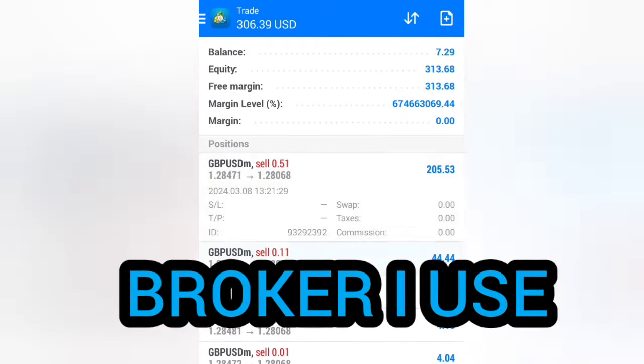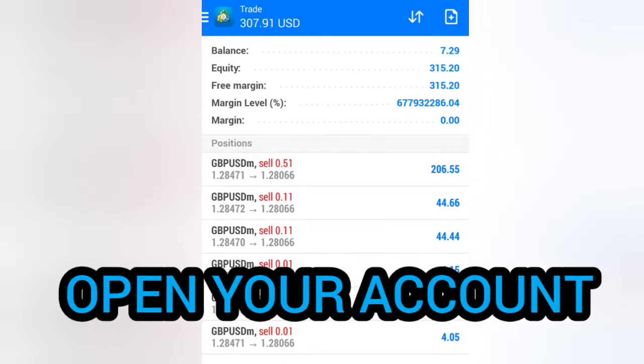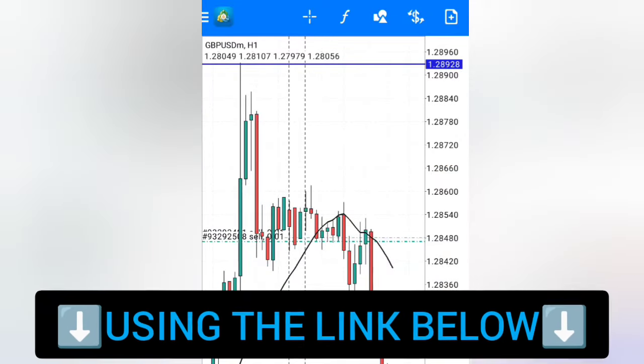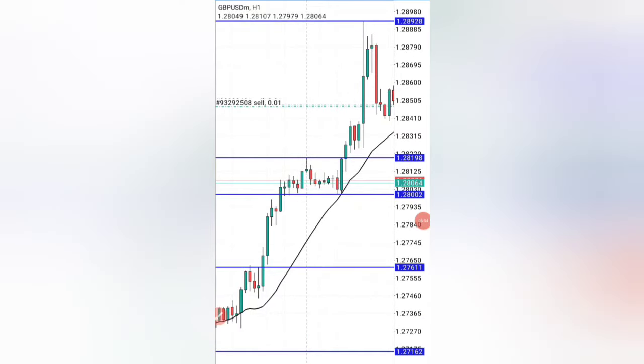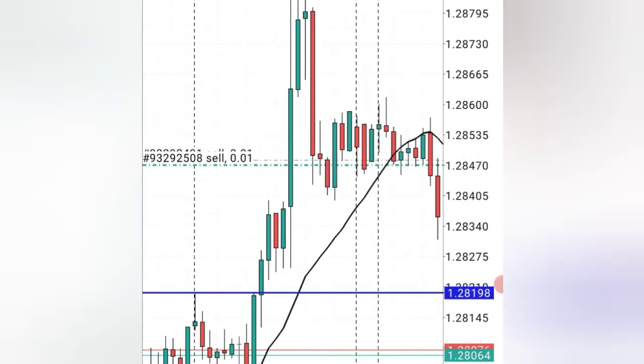That is why I use Exness. If you also want the same results, open your account using the link below to take advantage of this broker together with this exact strategy. If you really want to have the most accurate trades, you actually have to use this very simple trick.